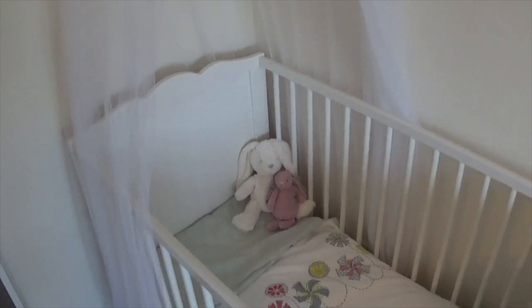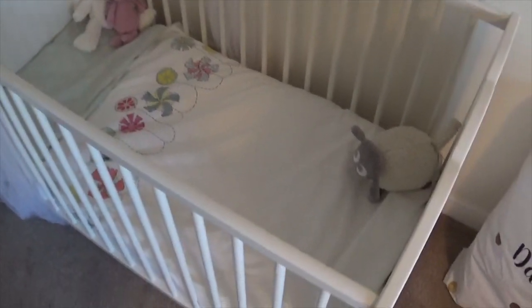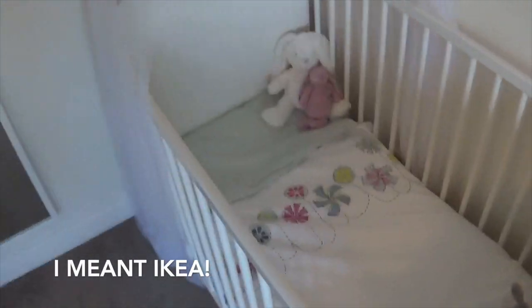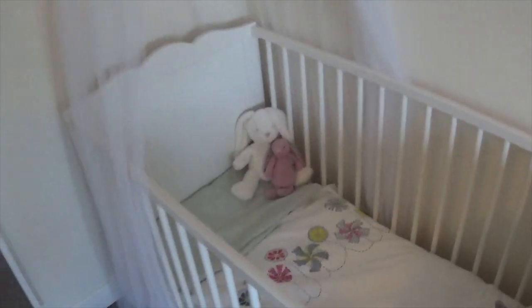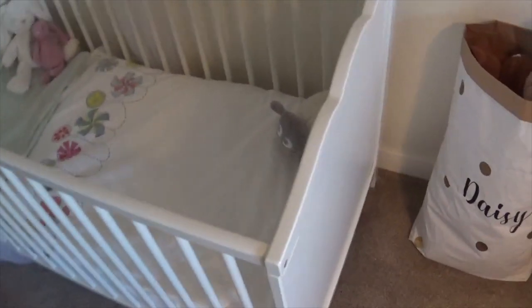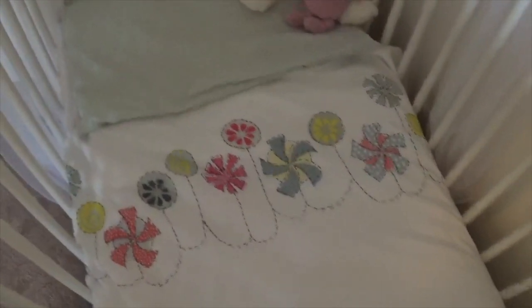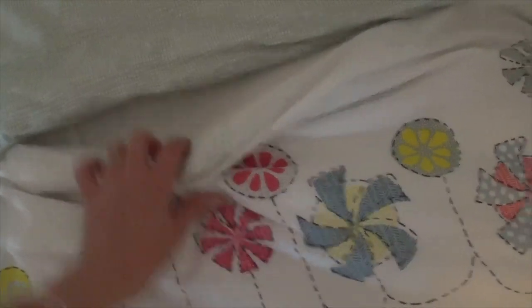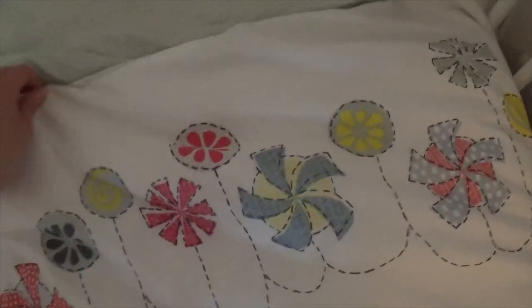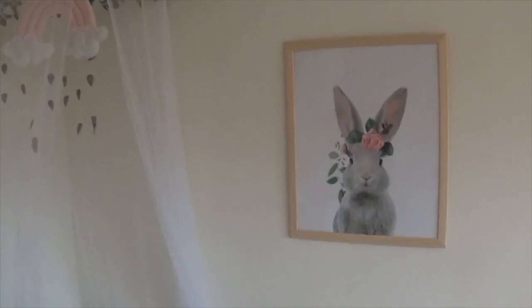Then we've got the cot itself and the cot bedding — both from eBay. The cot was about sixty pounds and it's really good value with nice quality. The bedding is really pretty — just a mint green colour on the inside, and on the outside you've got this cute little pattern.